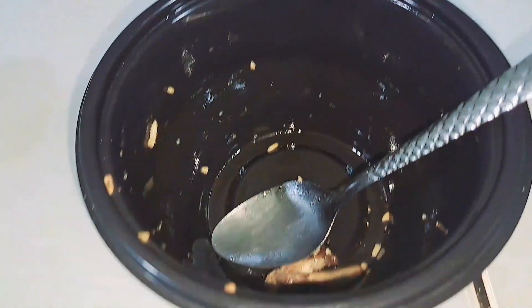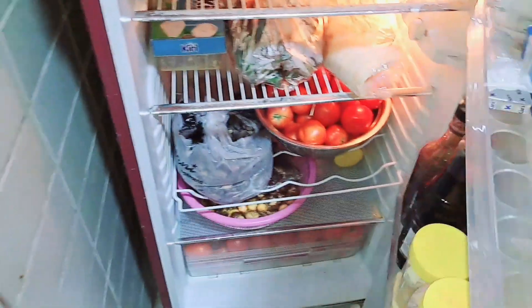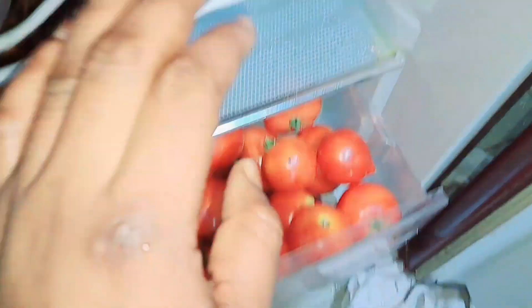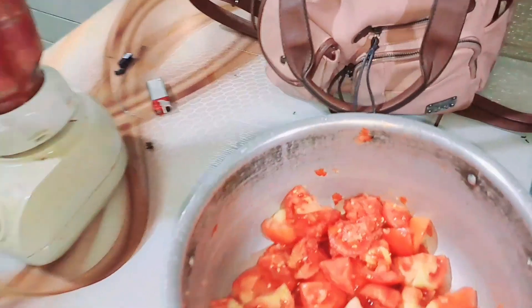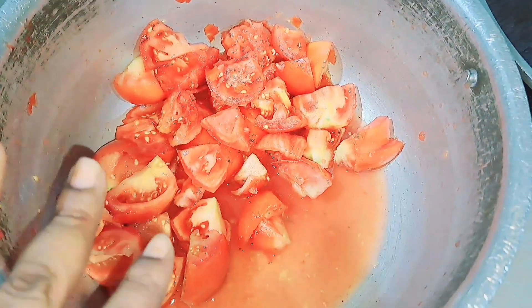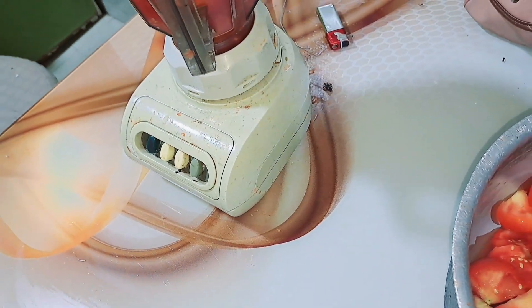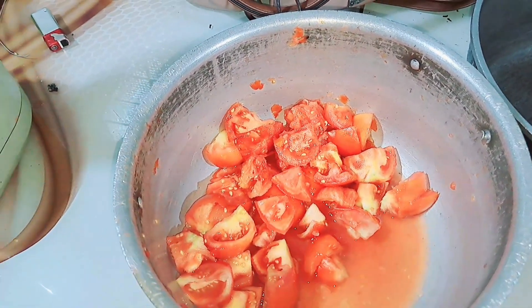We ordered tomatoes — it was a full basket. There were also some onions and potatoes. The problem is the tomatoes are too many, so I tried selecting the strong, firm ones to put in the fridge. The soft ones I cut into pieces and I'm blending. I like cutting them open before blending so I can spot anything inside.